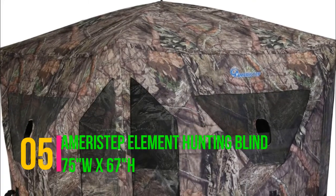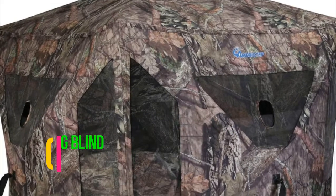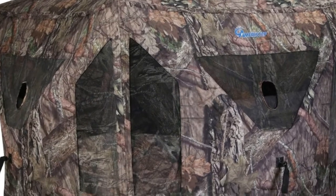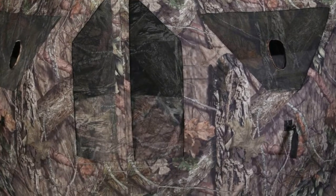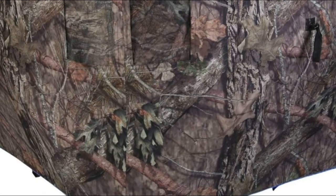Ameristep Element Hunting Blind 75W x 67H. This one has a port to stick your rifle or shotgun through. The camo pattern looks great in Mossy Oak to blend right in with the trees and woods. Durable, weather-resistant shell, large size fits 3 adults, stable spider hub construction.